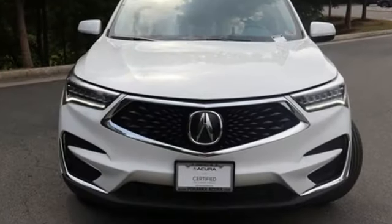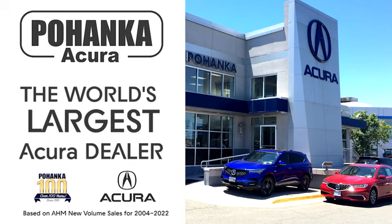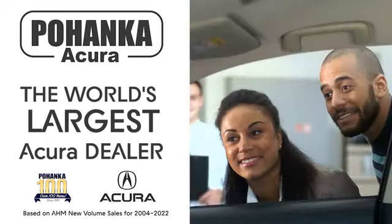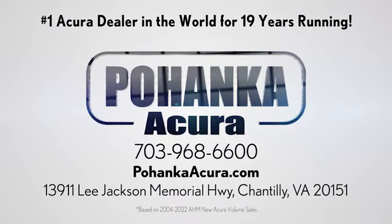If you've been waiting for the perfect time for a test drive, the time is now. Experience it today. Polhanka Acura is a great place to buy a car. We're conveniently located on Lee Jackson Memorial Highway in Chantilly.